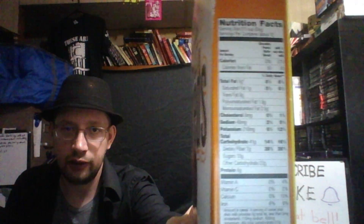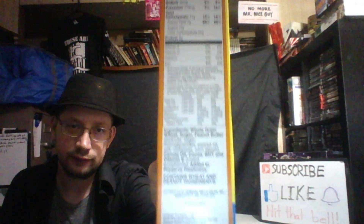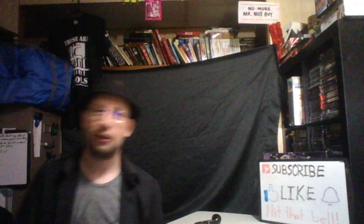If you want to take a look at the nutrition facts yourself to make sure I'm being honest, you're welcome to.